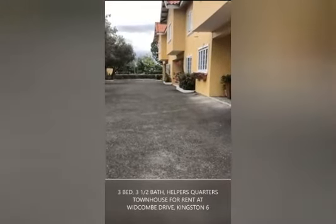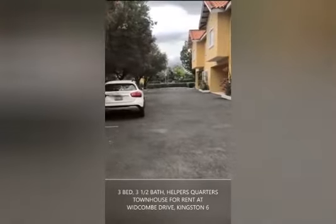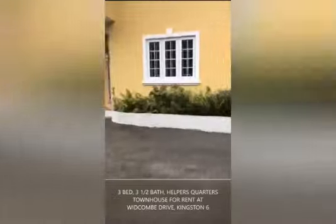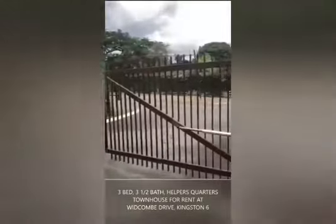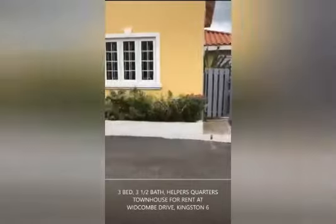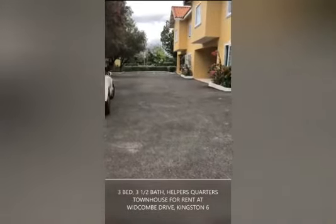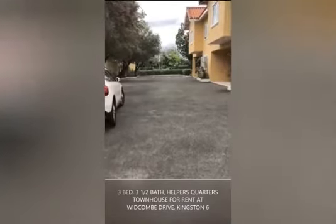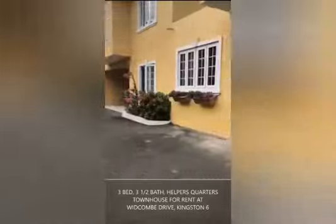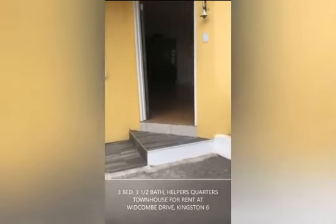Welcome to 10 Whitcomb, a very small compound of only three townhouses. We have an electronic gate, and it is a very well-maintained complex with adequate parking. As you can see, it is nicely landscaped as we approach the entrance of this unit.